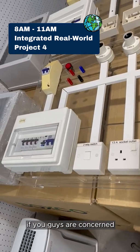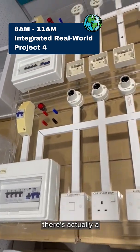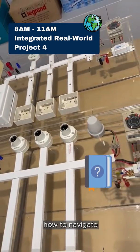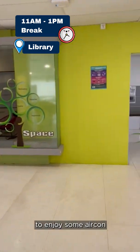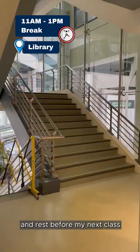If you are concerned that this workbench is too complicated, no worries — there's actually a very comprehensive guide on how to navigate around the workbench. Now I'm heading to the library with my friends to enjoy some aircon and rest before my next class at 1pm.